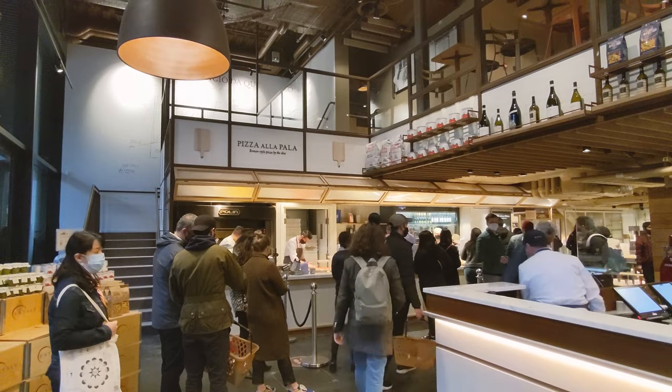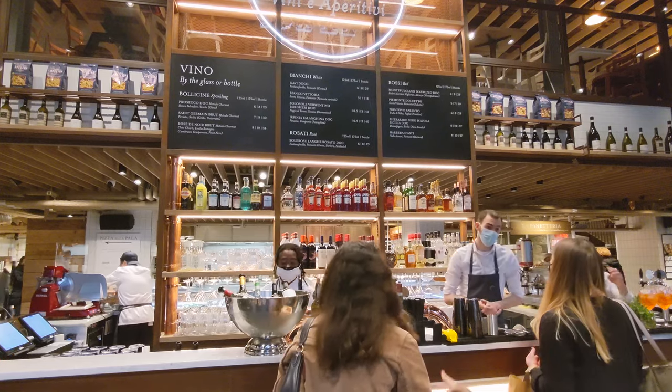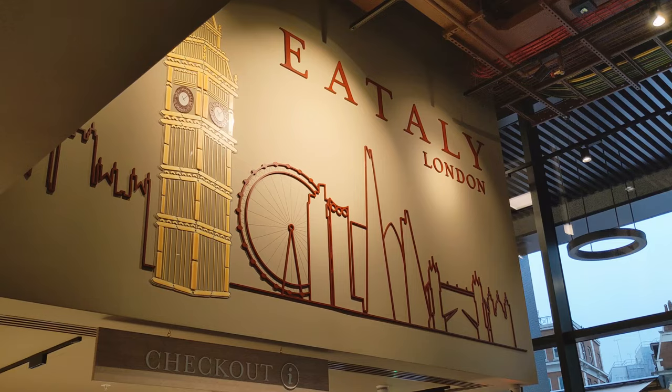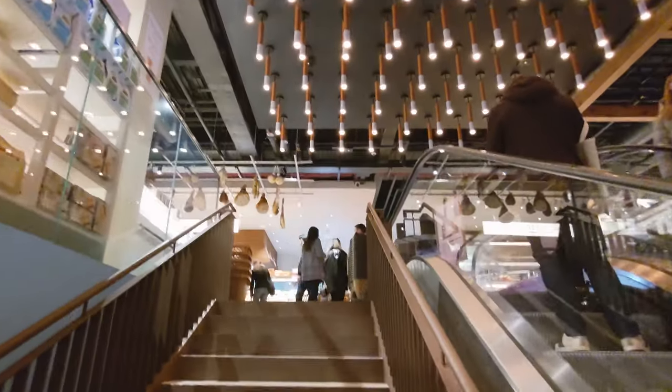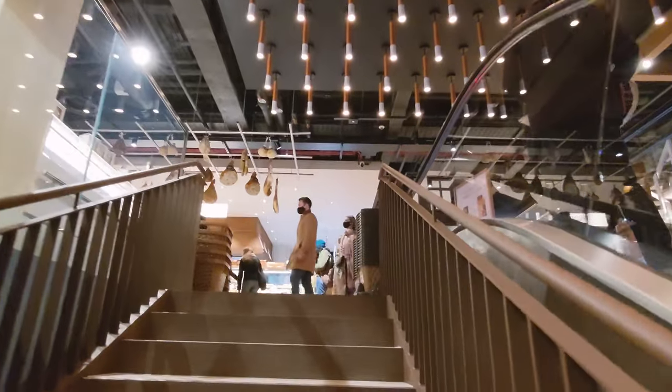For people who are curious about the price, a pasta will cost you around £10. Then when you pass this hall you will go up the escalator to the second floor — the supermarket section of Italy.